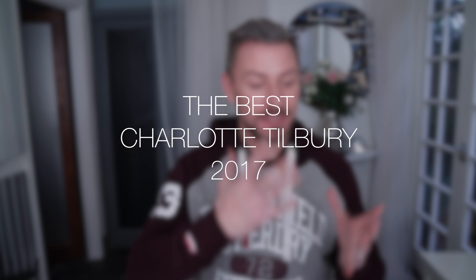Hey everyone. Sorry about the attire and the shiny face — just come back from the gym. So this is my favorite products from Charlotte Tilbury because a lot of people have been asking what my top picks are. Let's make a start and it's not a huge amount.